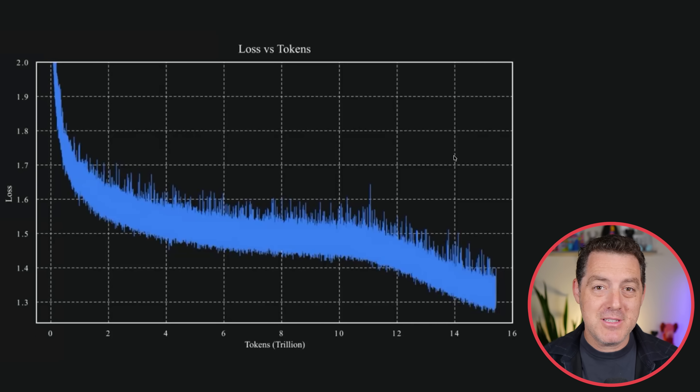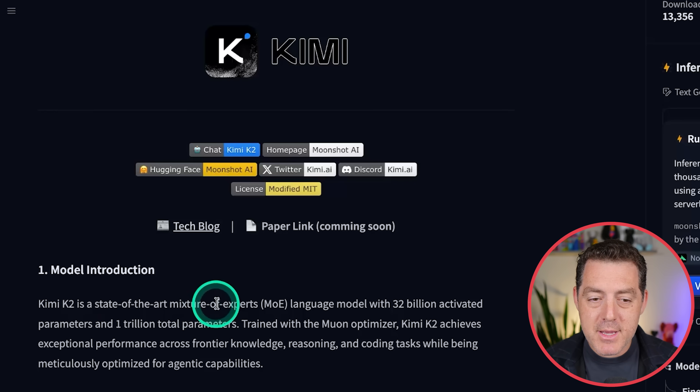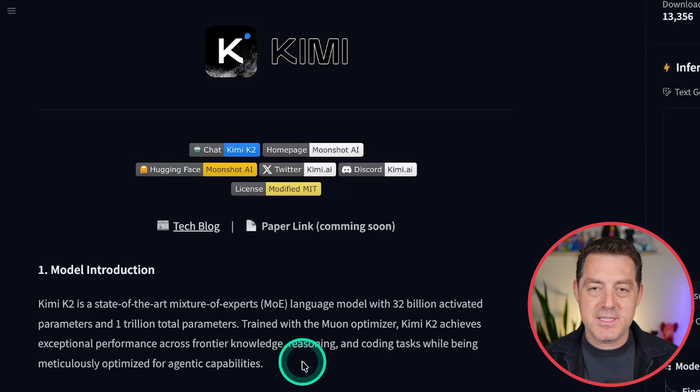Very similar to how DeepSeek was insanely efficient — more efficient than we had really ever seen before. What does that actually mean? Kimi K2 is a state-of-the-art mixture of experts language model with 32 billion activated parameters and 1 trillion total parameters. It's trained with the Muon optimizer and achieves exceptional performance across frontier knowledge, reasoning, and coding tasks while being meticulously optimized for agentic capabilities.